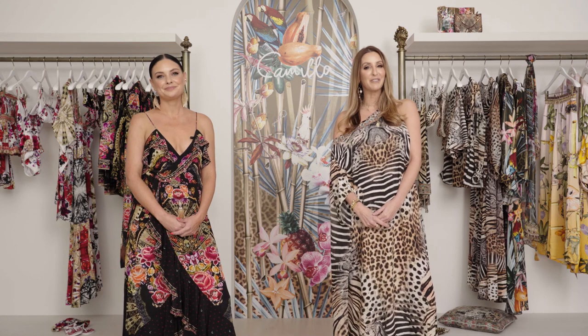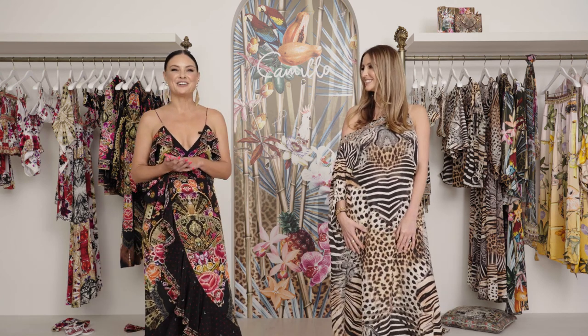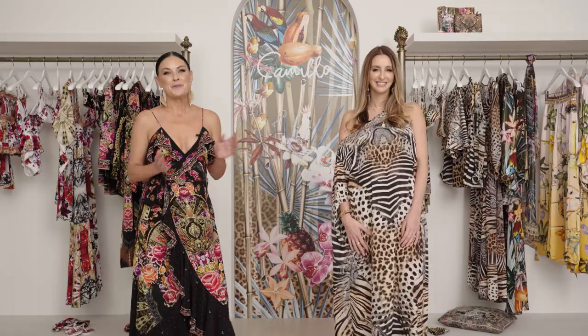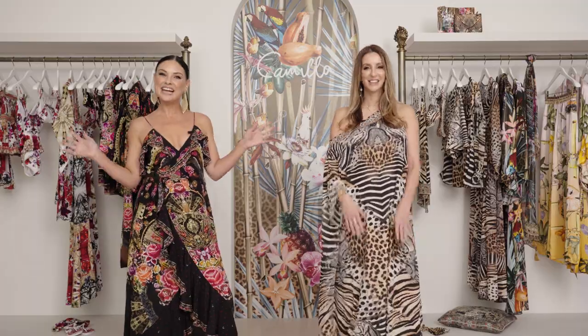All of our Camilla styles shown today can be transformed easily from day to night — whether you're having a cocktail by the pool, a long lunch with friends, or a formal event, the possibilities are endless. Each Camilla garment is so versatile — you're not just purchasing one garment but getting multiple different ways to style and wear each piece. They really are a work of art and a treasured addition to any wardrobe. We hope we've inspired you today and we'd love for you to follow us on Instagram at camillawithlove. Bye!